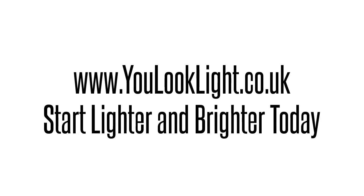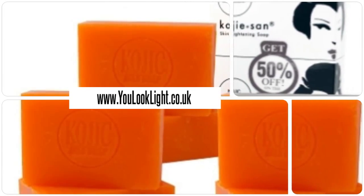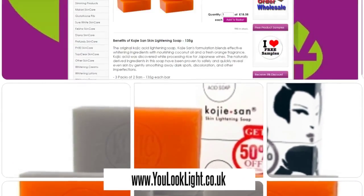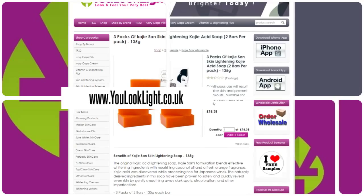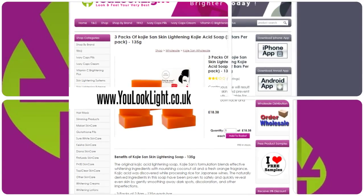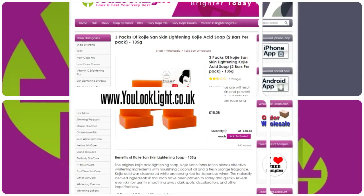www.youlooklight.co.uk — start lighter and brighter today. Three packs of Koji Sun Skin Lightening Kojic Acid Soap. This soap is suitable for use on both face and body. Fades age spots, freckles, and other signs of sun damage.